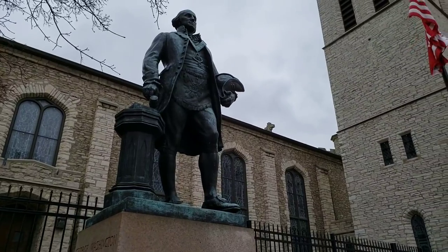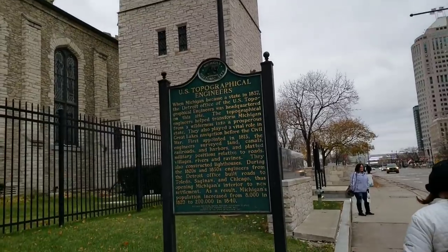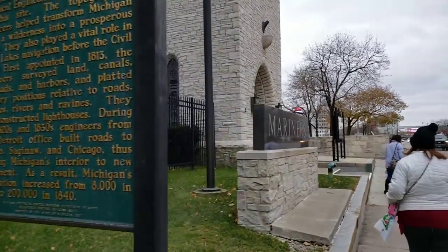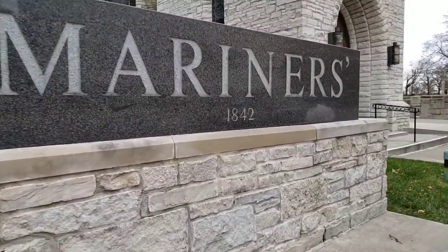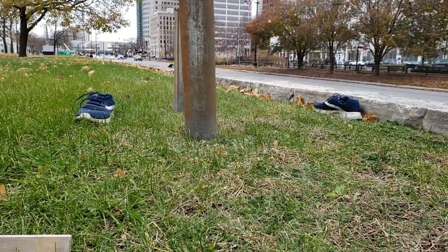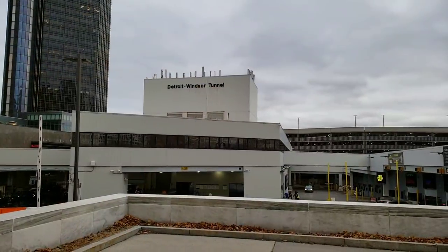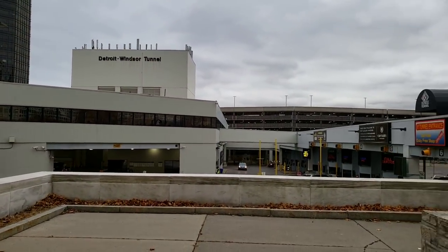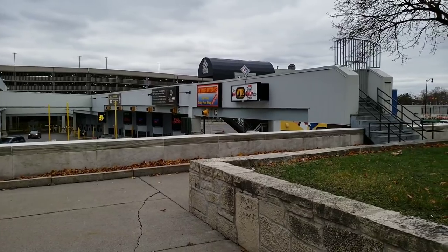Got old George Washington standing guard here — 1842. Somebody lost their shoes, or somebody got a new pair of shoes. Somebody was sleeping and somebody lost their shoes. That's not good. Here is the Detroit-Windsor Tunnel — a tunnel that goes from Detroit over to Windsor, Ontario, Canada.